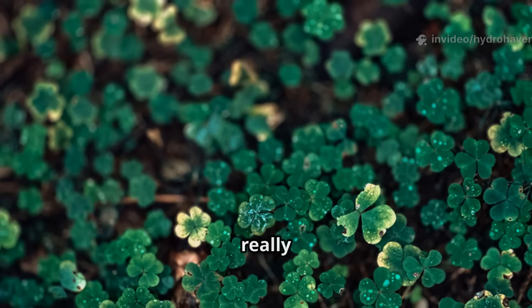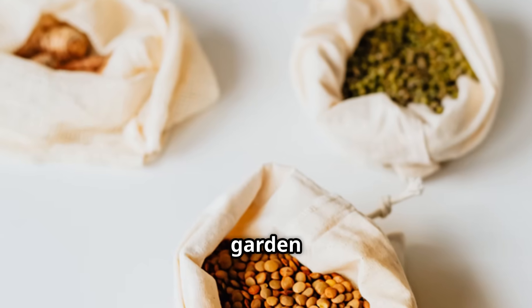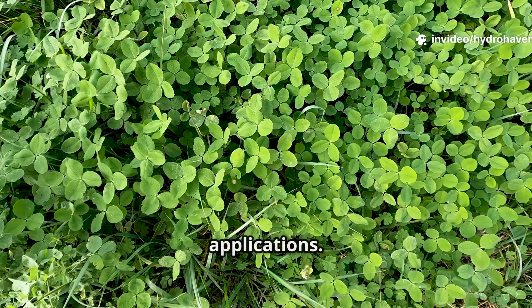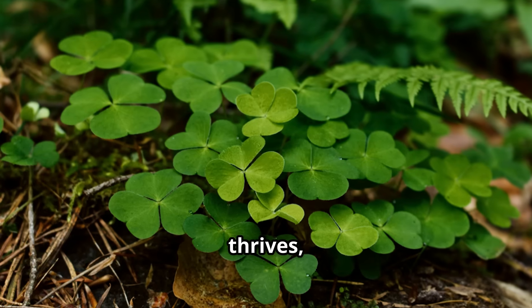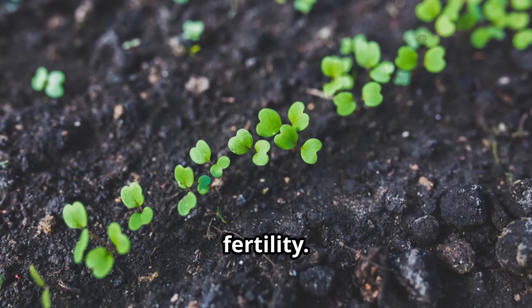Clover is also genuinely cost effective. A packet of clover seed can restore entire garden beds for just a fraction of the price of chemical fertilizers, and it requires no repeated applications — it's self-sustaining, renewing itself with every growth cycle. Even in poor soil, clover thrives because it doesn't rely on what's already in the ground; it actually creates its own fertility.